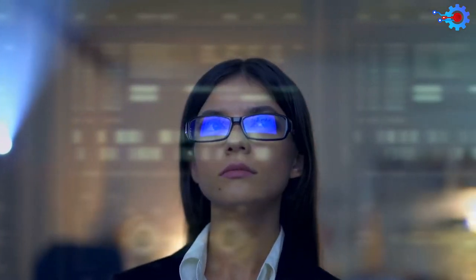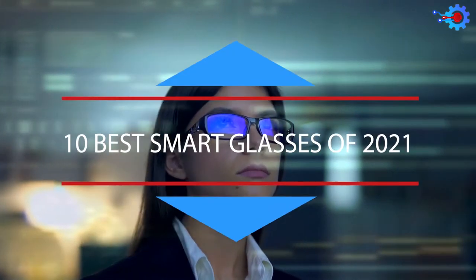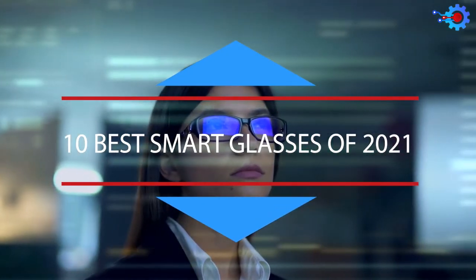Smart glasses seem to be taking the world by storm. That is why today, we will be looking at the 10 Best Smart Glasses of 2021.